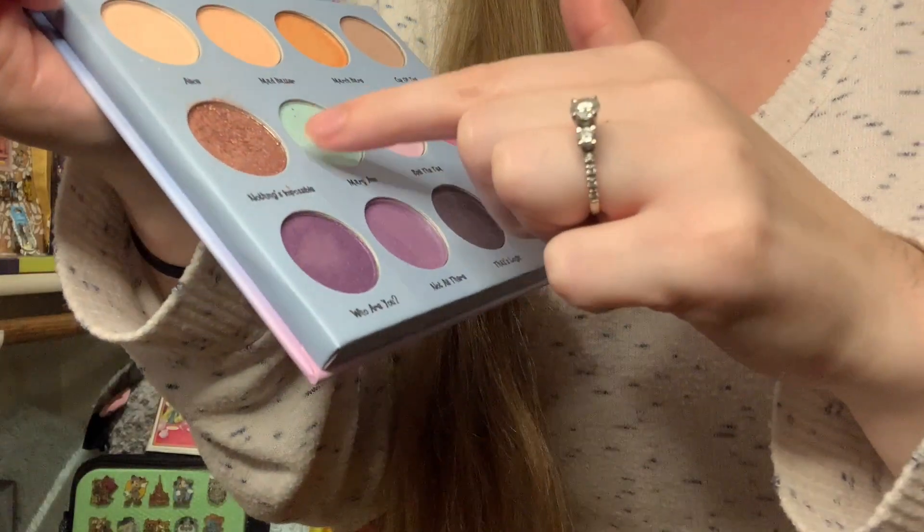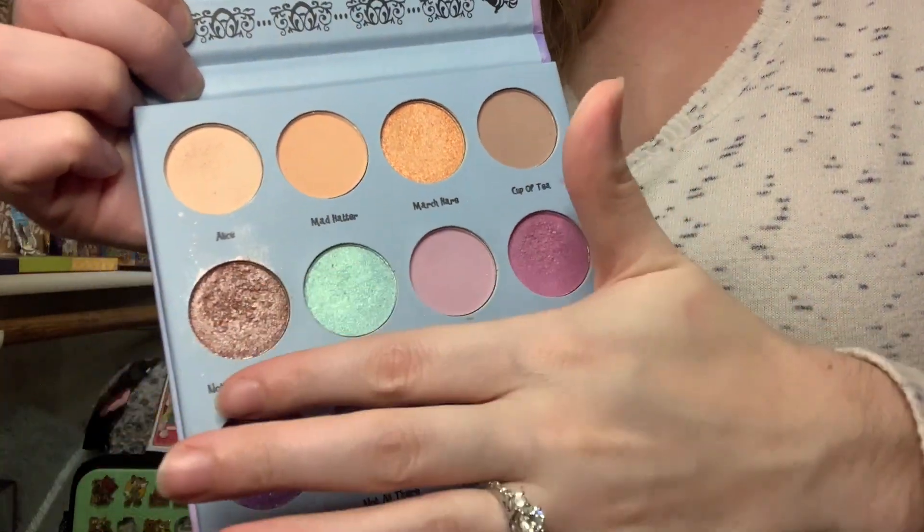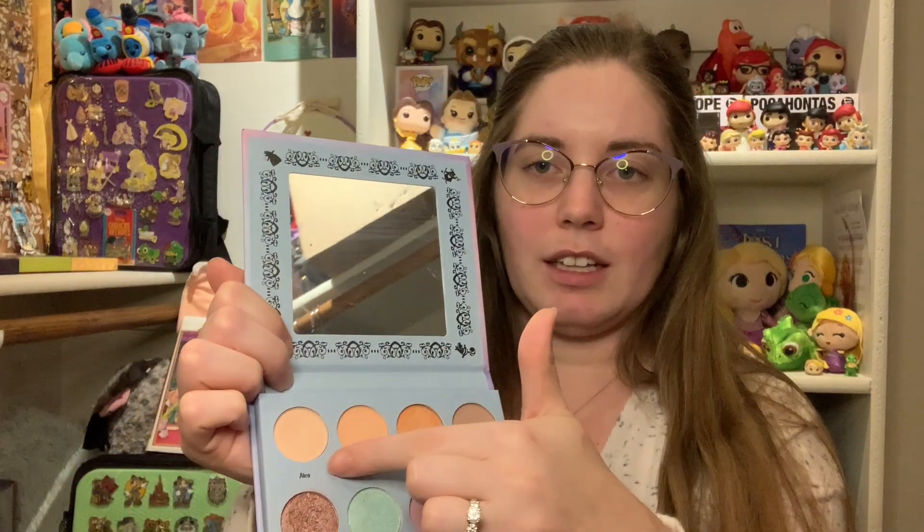My favorite color is this one called 'Nothing's Impossible.' It looks amazing on — nice and shimmery, but not too pinky, it has more of a brown undertone. I also really like 'Alice' as a base, 'Oh Dear' is a really good pinky one, and I really like the '10/6' — that's a good brown. The March Hare orange one really pops. I love the 'Mary Ann' color too, I just haven't had a chance to use that one yet. It's just a really pretty palette overall.